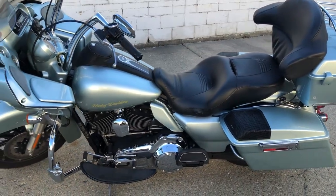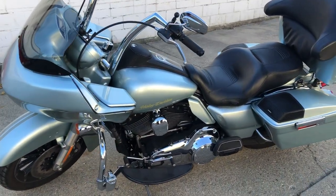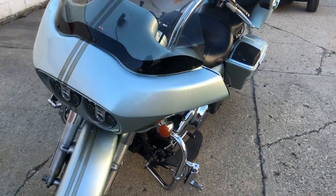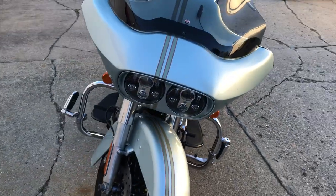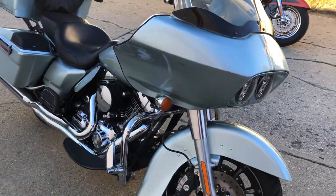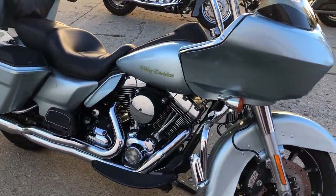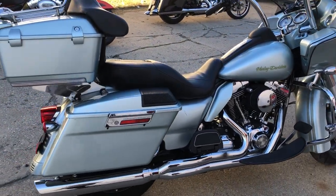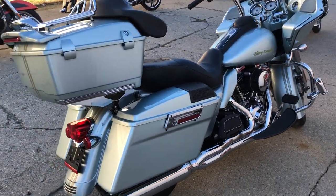Hey guys, Approval Powersports.com here. We're doing some videos on some stuff that just rolled into the showroom. Got a 2009 Road Glide for sale. It's got custom paint so you can stand out from the crowd, bluetooth stereo, speakers in the saddle bags, nice loud clear stereo, highway pegs, and a security system. That's a 2009, only $79.99.